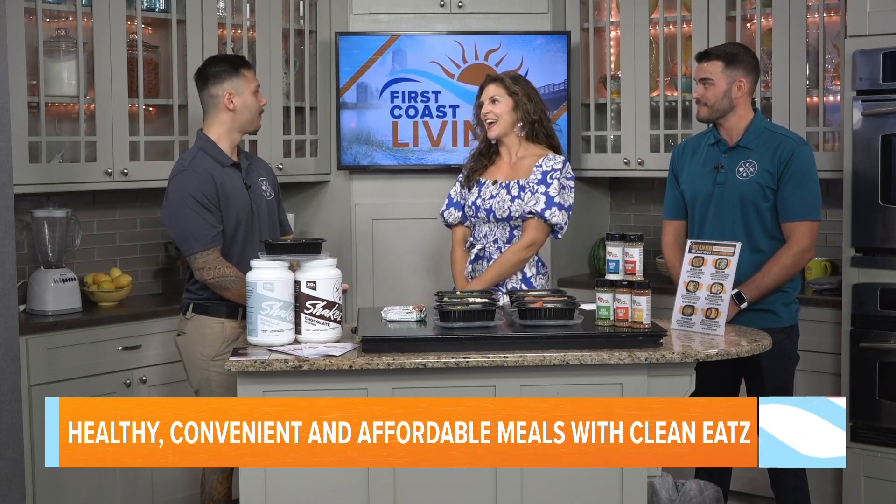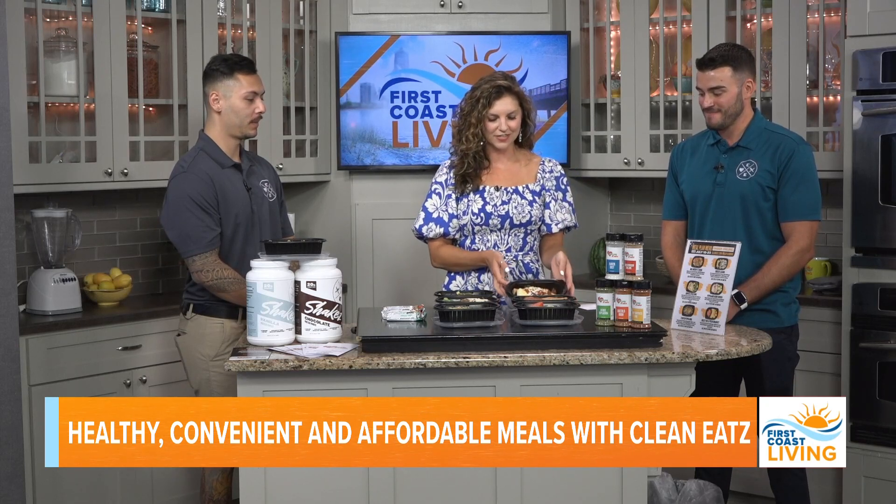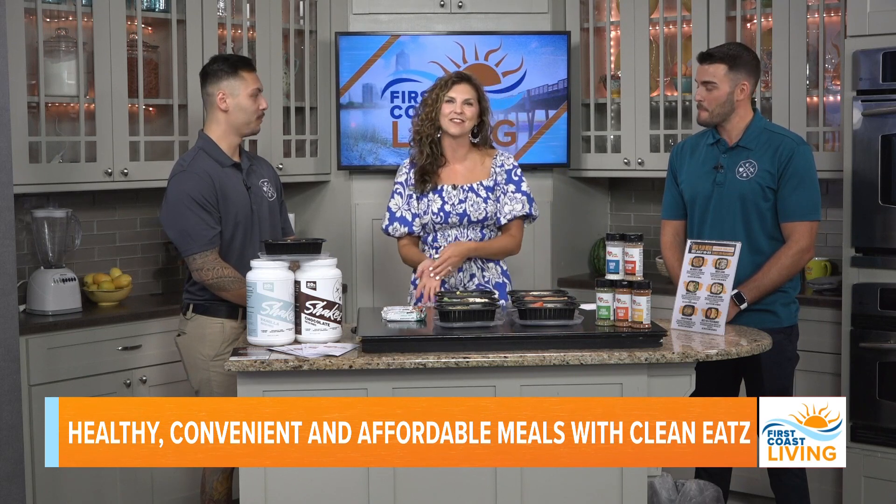Thank you so much for joining us today. Thank you for having us! I can't wait to try it — they're leaving a few for us. I think I'm going to go for the lasagna dish. Can't go wrong. Thank you guys again. David, what do we have coming up?